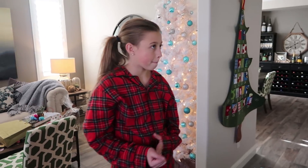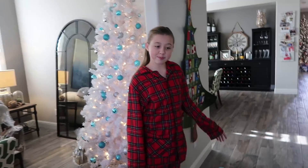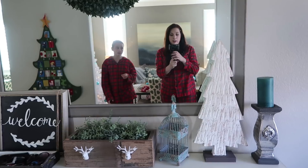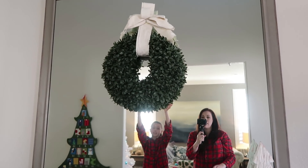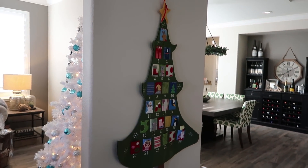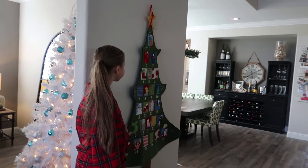Gabrielle loves Christmas trees. Which is your favorite one? The big one. So when you first come in our entryway room, we have this Christmas tree set up for Christmas, and a wreath. Basically we have a little Christmas tree here to make it festive. And then we put this little advent calendar, which is from Pottery Barn - it was a couple seasons ago but it's really cute, so we put it on the wall there.